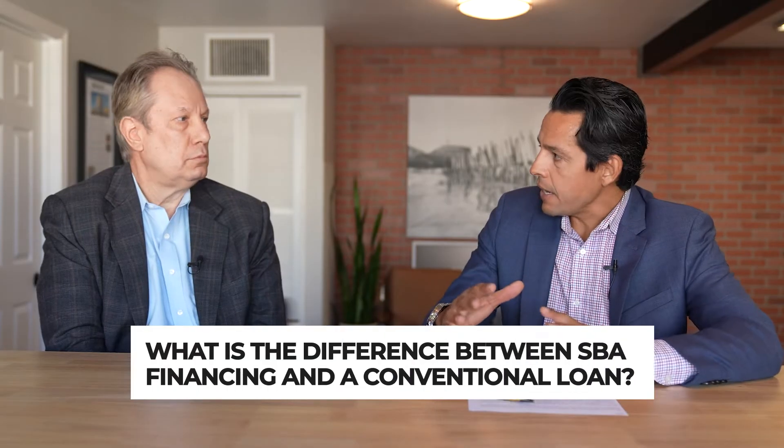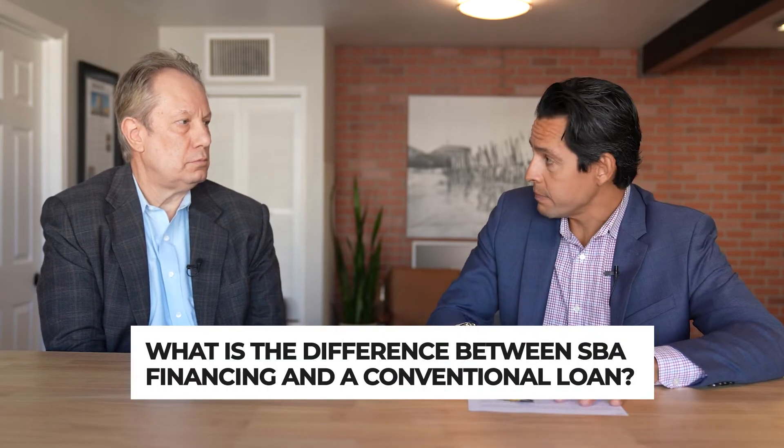Small business owners are now able to do up to 90% financing on their buildings, which is fantastic. Before that, people had to put down 25, 35, maybe even more. If I own my own business and want to buy an office building, with SBA I could come in with as little as 10% down.